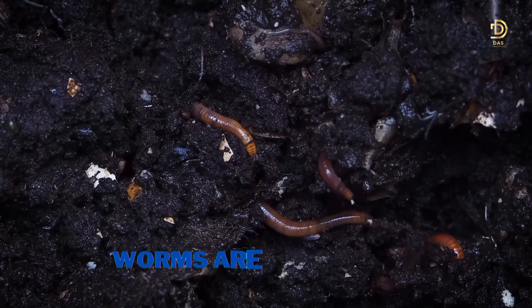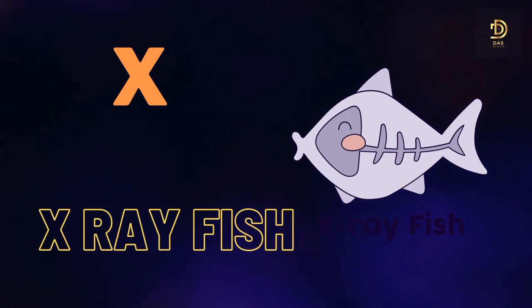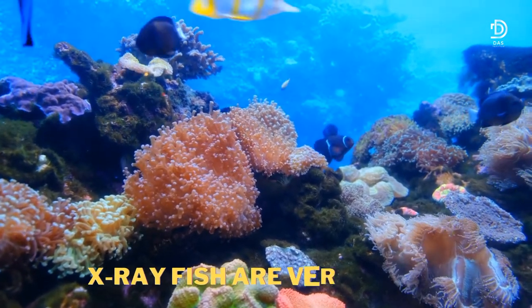W for Worm. Worms are very small. X for X-fish. X-fish are very small.